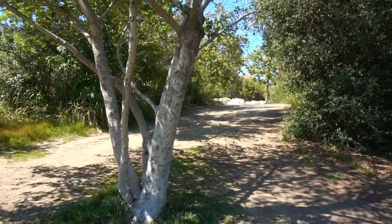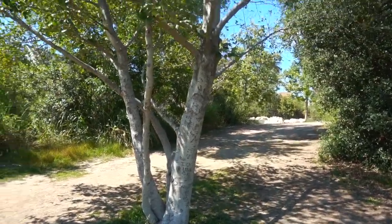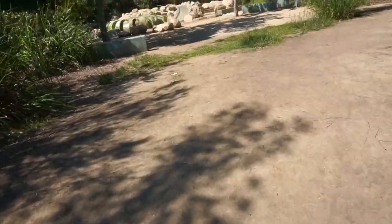So, surprisingly enough, the park is huge. I thought it was going to be a small park, but it's not only beautiful — it's also huge.